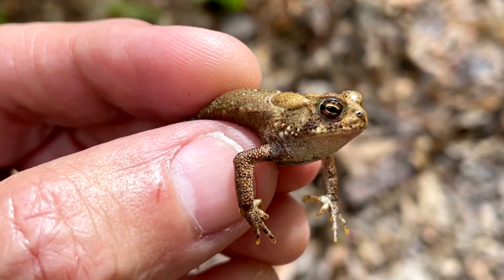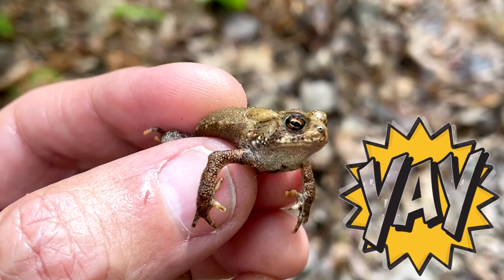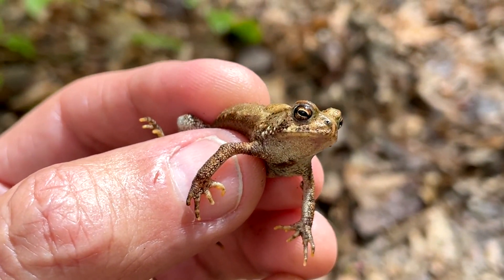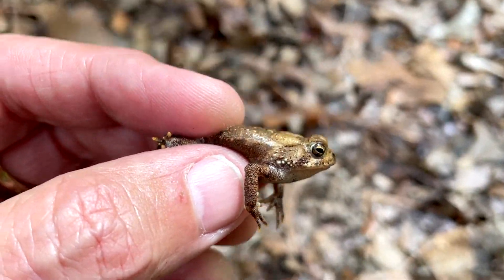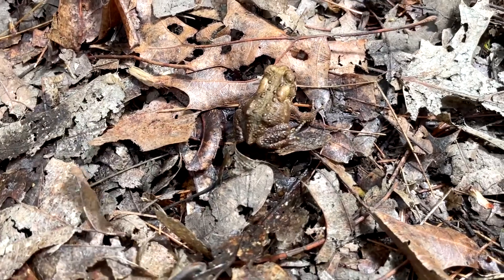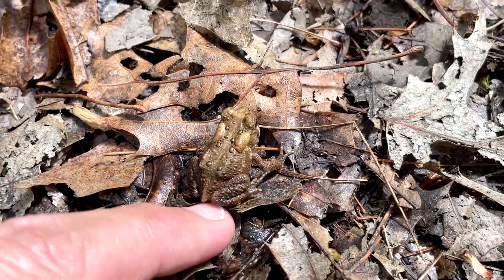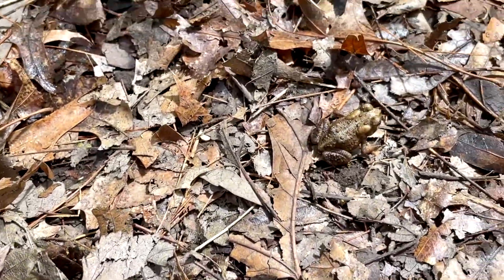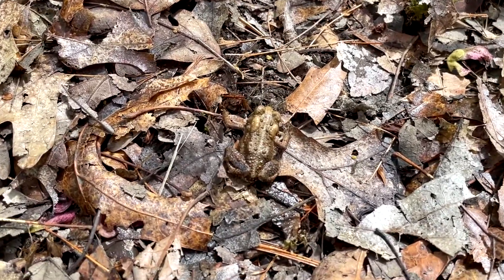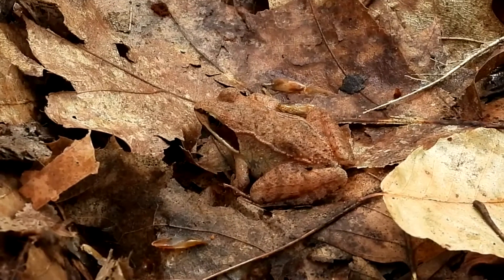I just caught my first toad of the year, it's a little one. I'm so excited! I'll let you go in a second, you're so cute. Okay, I'm gonna let him go. See how little he is? You want to go off the path, little guy? All righty, have a nice safe happy life. I love toads. Oh, look at the little wood frog!